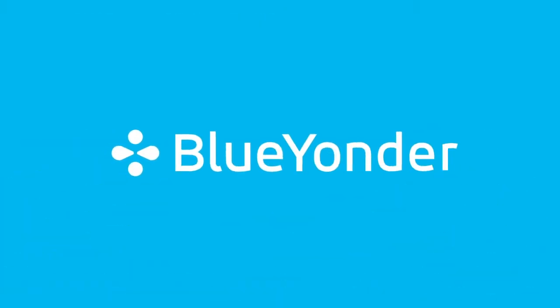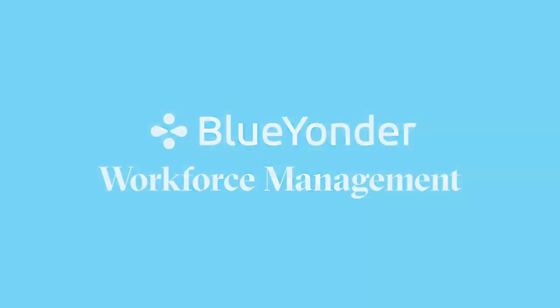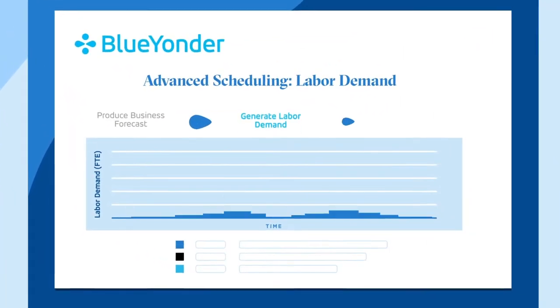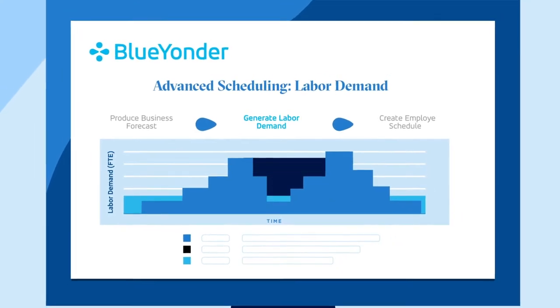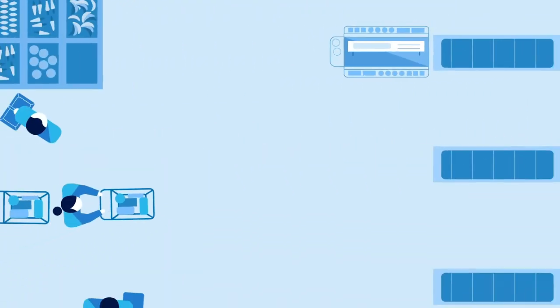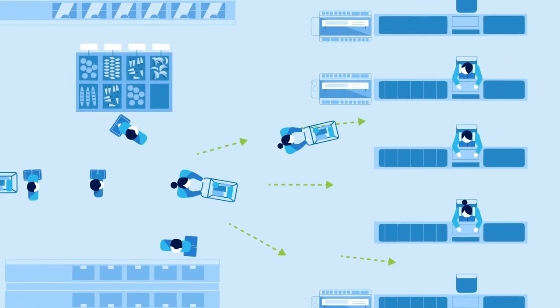That's what you get with Blue Yonder Workforce Management. Blue Yonder offers advanced forecasting and scheduling capabilities that allow you to create accurate forecasts, anticipating customer demand. This enables optimized shift scheduling.